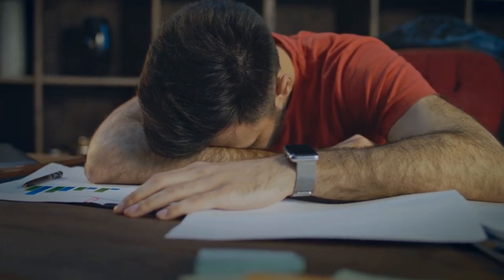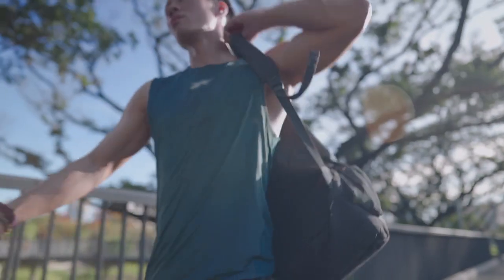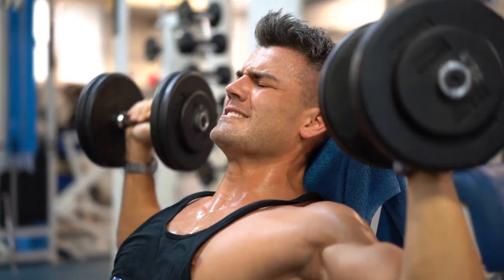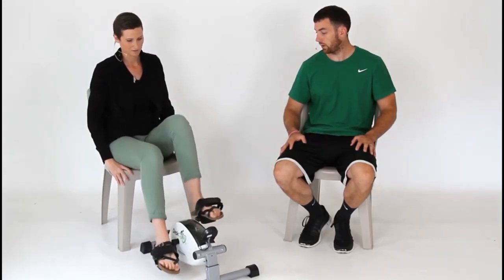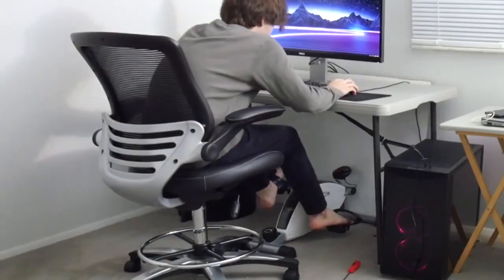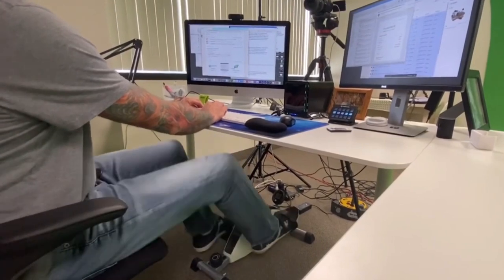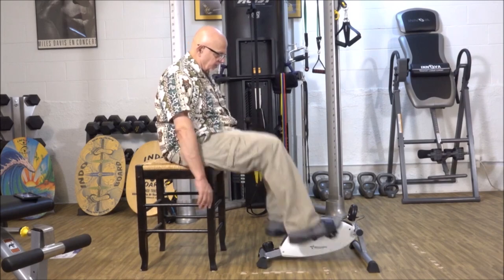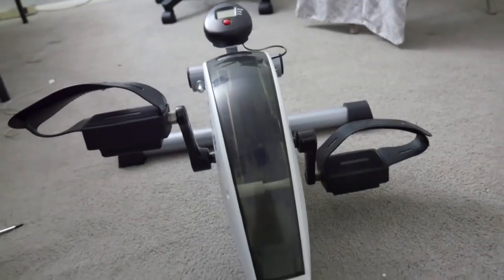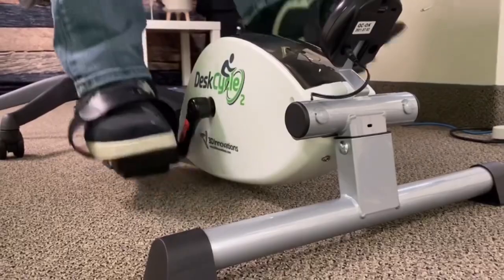Amid our hectic lives, it may seem impossible to follow a workout routine. It takes a lot of time to get ready, pack a gym bag, drive to the gym, work out, shower, change clothes, and go back home. With the DeskCycle, it's easy to squeeze in some extra quality exercise without having to give up any of your precious work time. This nifty gadget is useful while sitting with your legs unoccupied, such as when you're working at a desk, watching TV, talking on the phone, or playing a video game. It features an LCD display and 8 different magnetic resistance levels, so you can exercise at whatever intensity you choose.